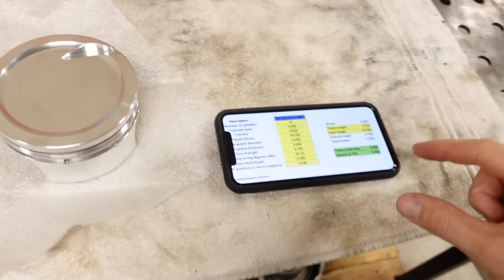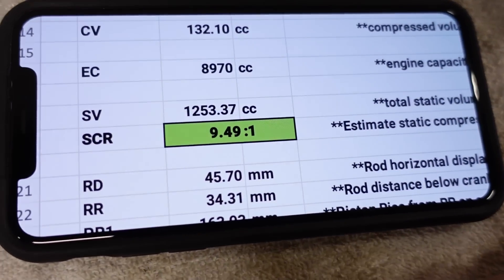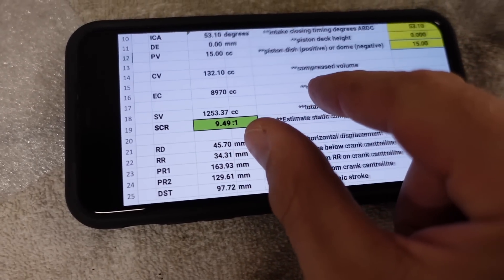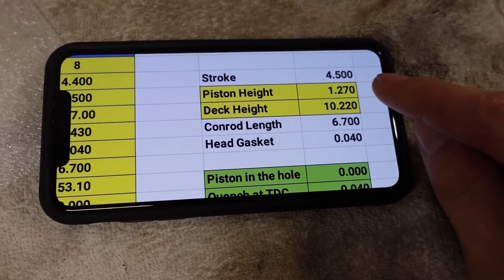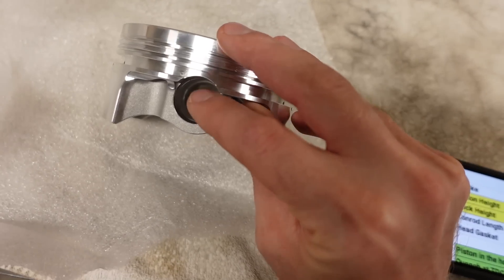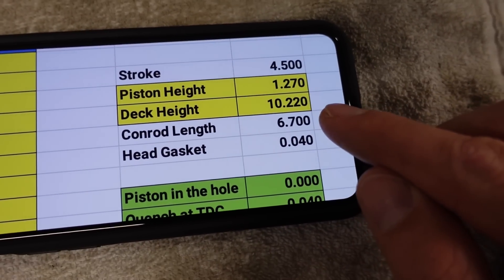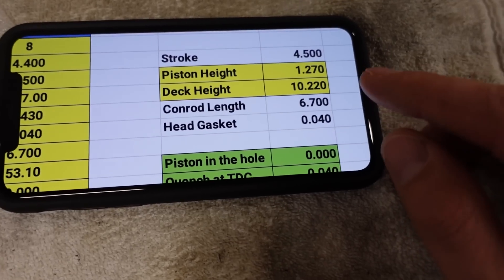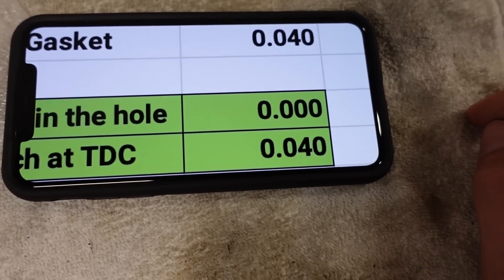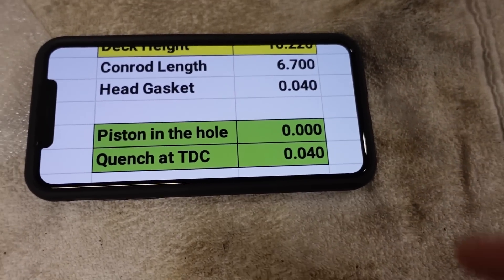The exact compression ratio — I've got a calculator here — is 9.49 to one, so as far as I'm concerned that is pretty darn close. To get there I had to spec the piston a little bit differently. The piston compression height — that's the distance from the center of the wrist pin to the top — is 1.270 inches. It's a 6700 connecting rod. I'm allowing 40 thousandths for head gasket just for quench, and this should have the piston in the hole at exactly zero inches with 40 thousandths of quench considering the 40-thousandths head gasket.